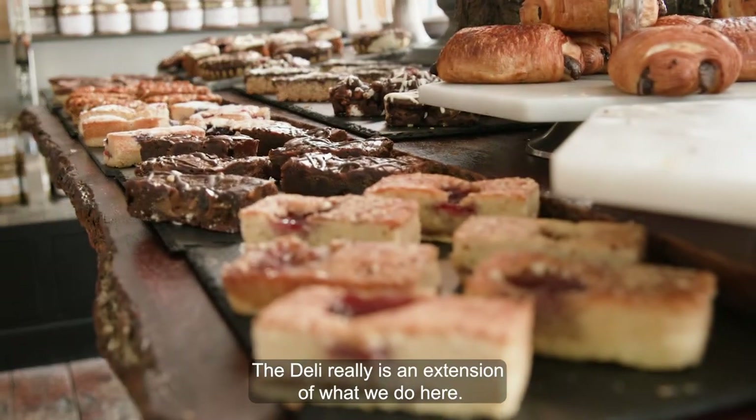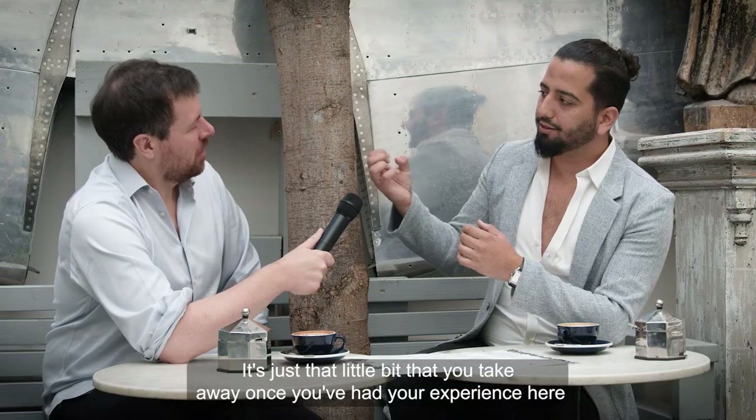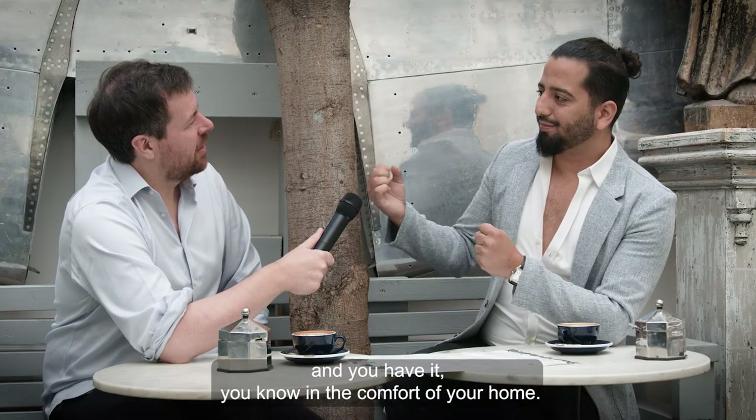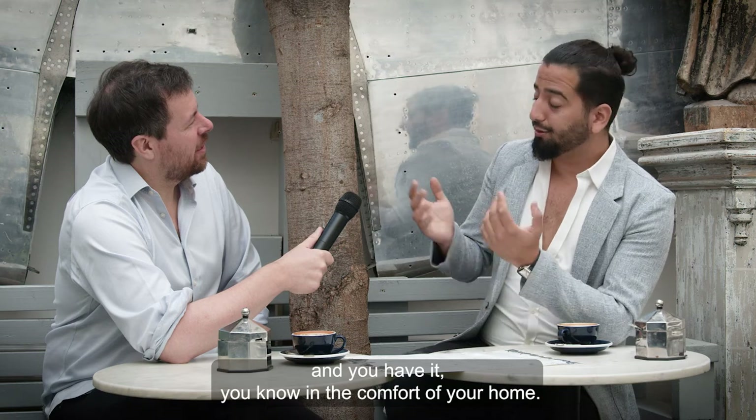The deli really is an extension of what we do here. It's just that little bit that you take away once you've had your experience here, and you have it in the comfort of your own home.